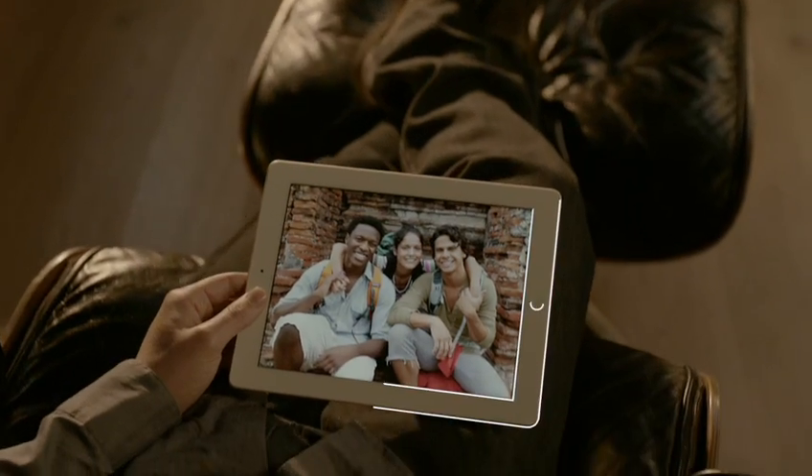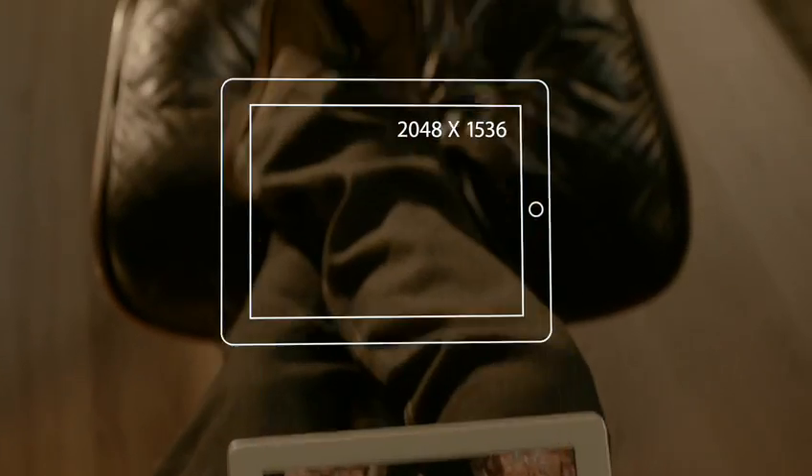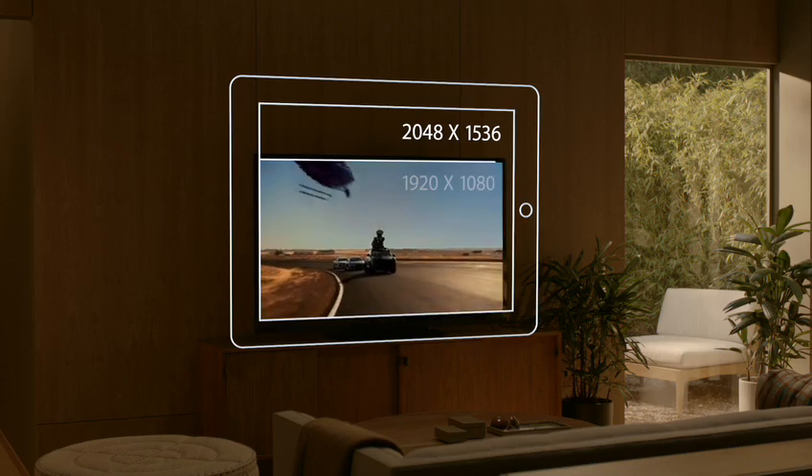The display is what the iPad is all about, so when you enhance the display you enhance everything. The Retina display on the third-generation iPad is just spectacular. It has a resolution of 2048 by 1536 — that's 3.1 million pixels, four times more than the previous iPad and over a million more than what's called high definition on other devices.